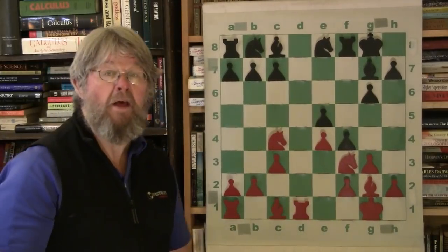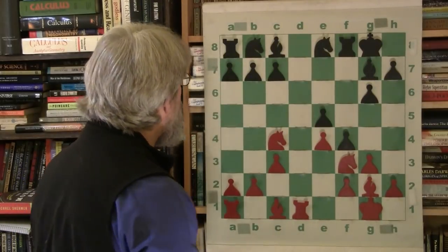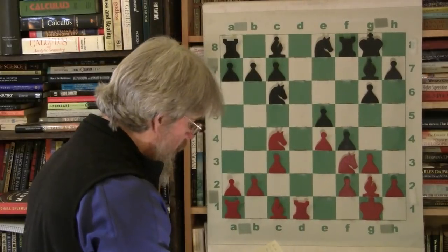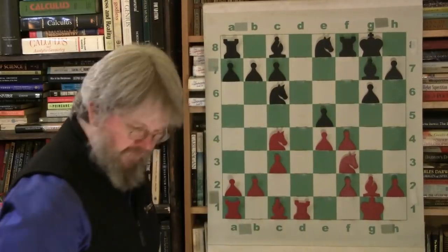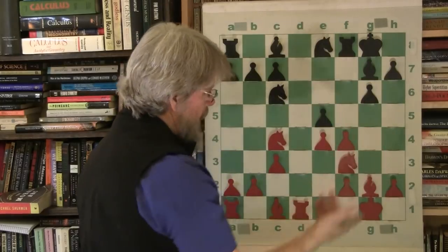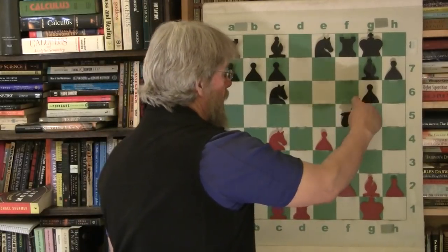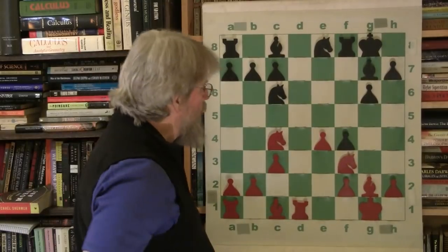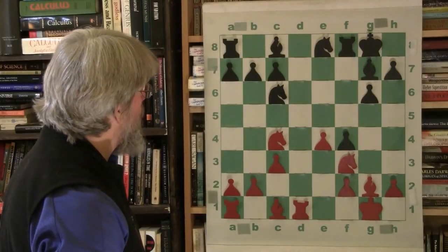g takes f4 — Fischer wanted to be the one to exchange. He wanted to exchange that pawn, and e takes f4. So we've got a pawn sticking in the kingside just a little bit here, backed up by the rook because he castled already.